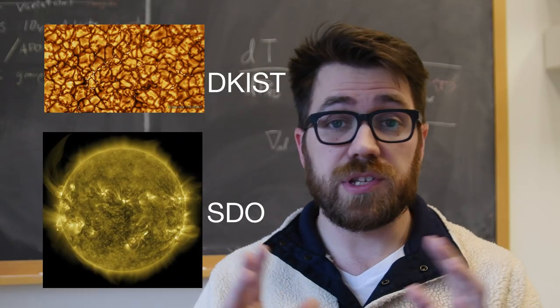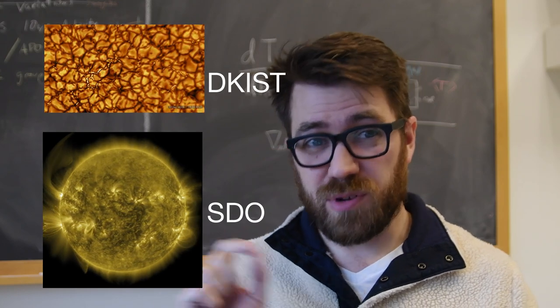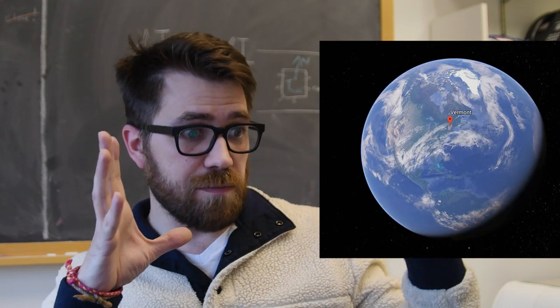This is a very small portion of the Sun — something like 0.01%. To draw an analogy, this would be like standing back from the Earth a million miles and taking a high-resolution picture of Vermont.